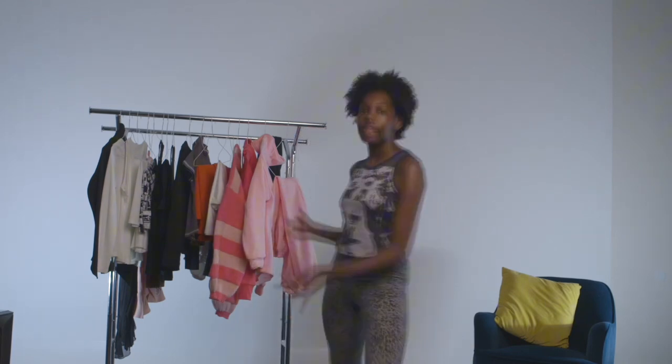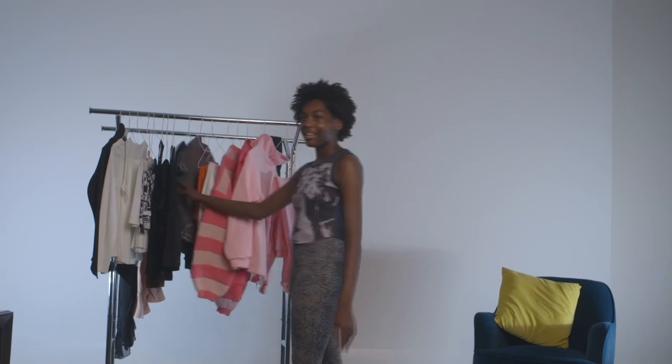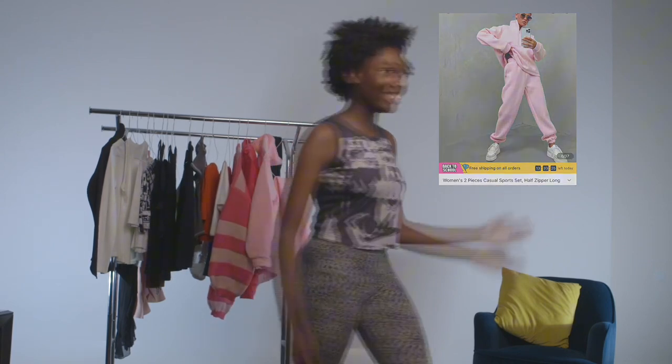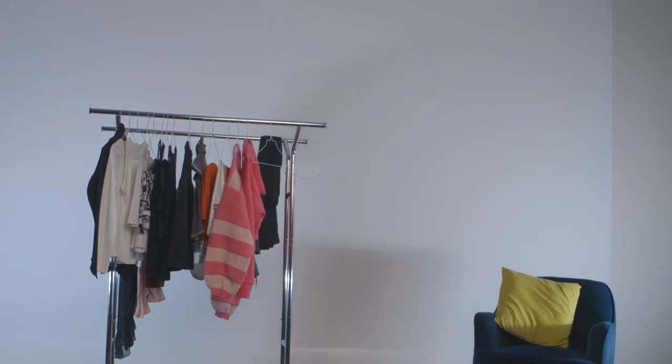Hi guys, today I'm going to be doing a back-to-school trial haul from Temu. So these are the clothes I got, and I'm very excited to try them on, so let's get started. The first thing I got was this pink sweatsuit from Temu, obviously. Okay, let's try it on.